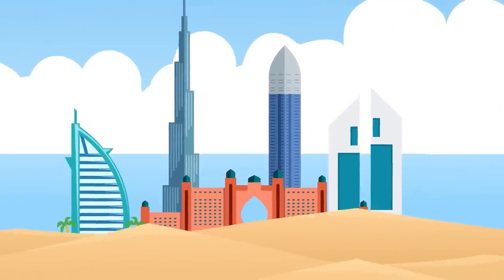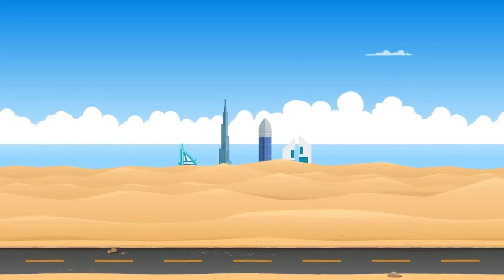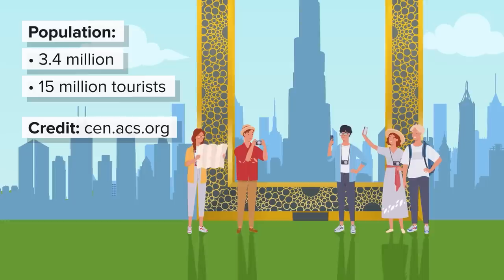It should come as no surprise that one of the world's wealthiest cities would need a lot of resources, and the fact that Dubai resides in the desert with no source of fresh water nearby means that H2O is a hot commodity, both literally and figuratively. The city of 3.4 million residents receives around 15 million tourists, but only about 4 inches of rainfall every year.